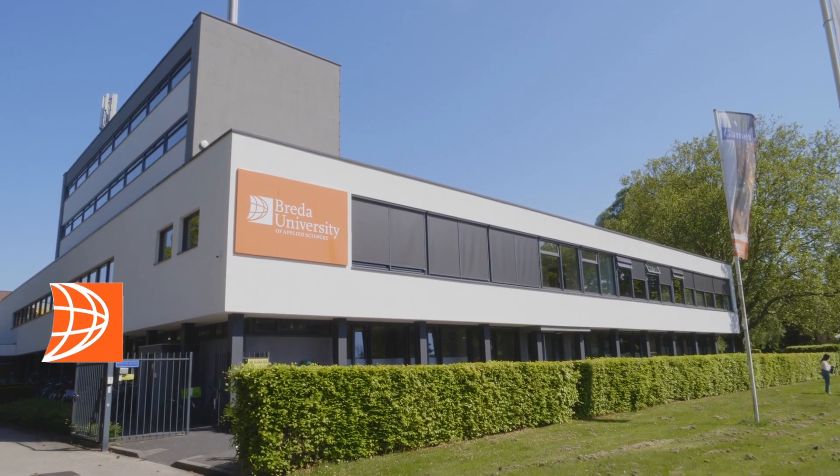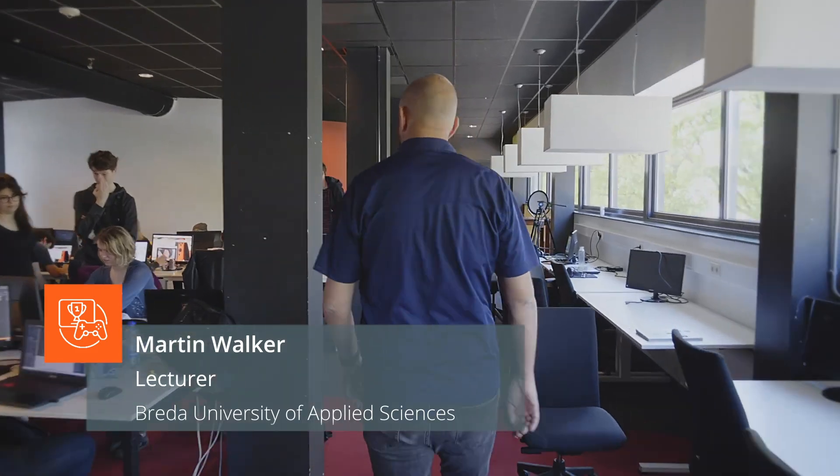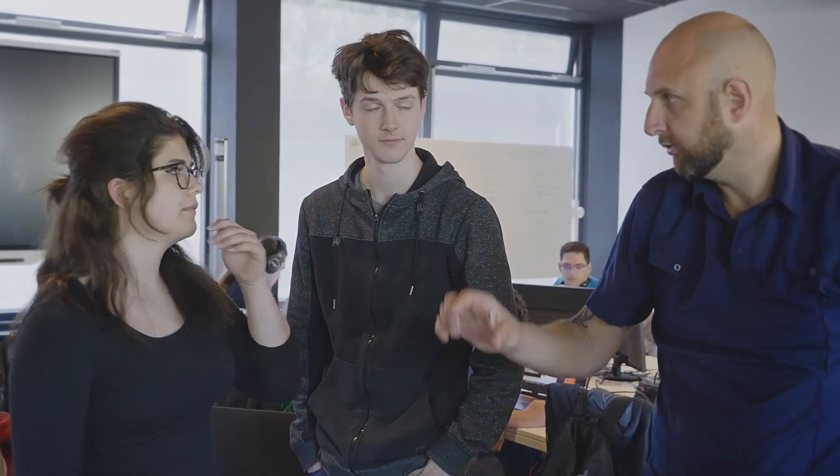My name is Martin Walker. I'm a visual arts lecturer here at Brady University of Applied Science and I mainly teach the second year visual art track. The visual art track is hugely popular — who doesn't want to make computer graphics for computer games?